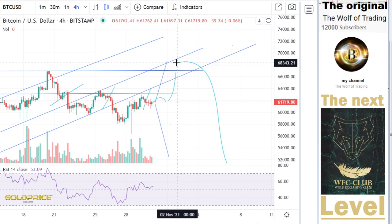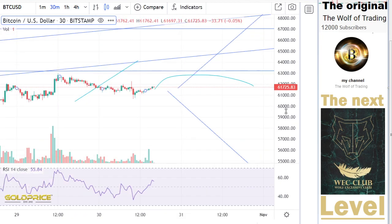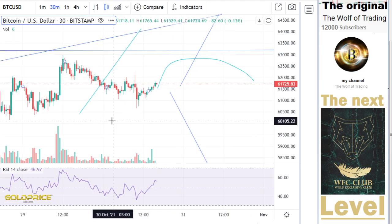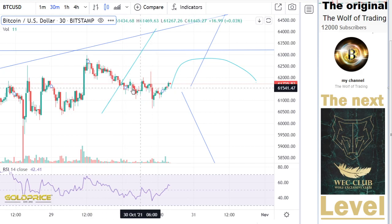We have the possibility to go to 68,000. But in my eyes, I think 65,000 or directly to the downside. If you look in more detail, you can recognize we have a very, very negative construct. This construct is not a positive construct.